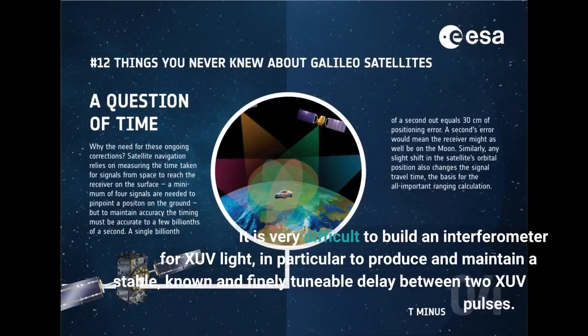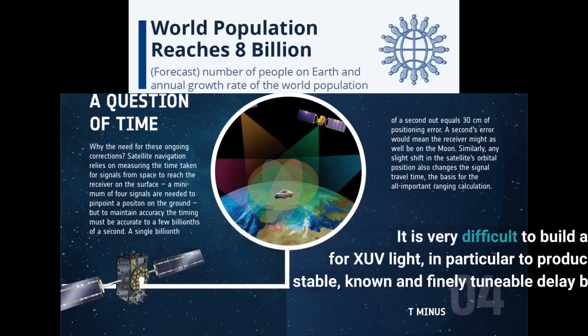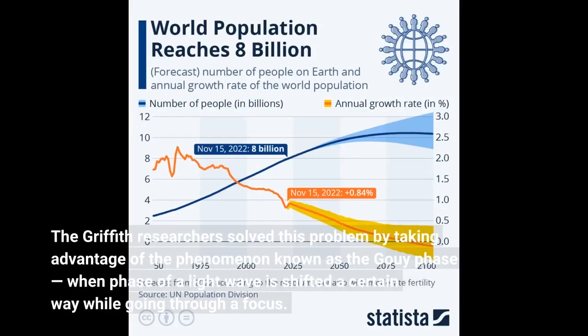It is very difficult to build an interferometer for XUV light, in particular to produce and maintain a stable, known, and finely tunable delay between two XUV pulses. The Griffith researchers solved this problem by taking advantage of the phenomenon known as the Gouy phase, when the phase of a light wave is shifted a certain way while going through a focus.